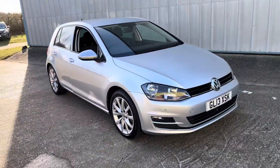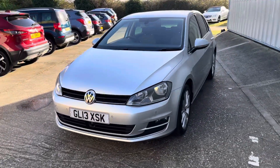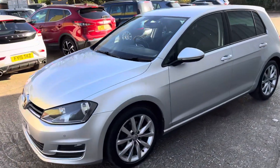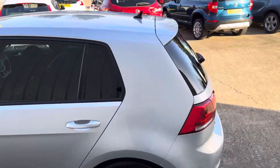Here we have another cracking example — the Volkswagen Golf GT TDI, 1.2 litre, finished in Reflex Silver. It's got front and rear parking sensors, the multi-spoke alloys, the privacy glass, and the radar cruise control.